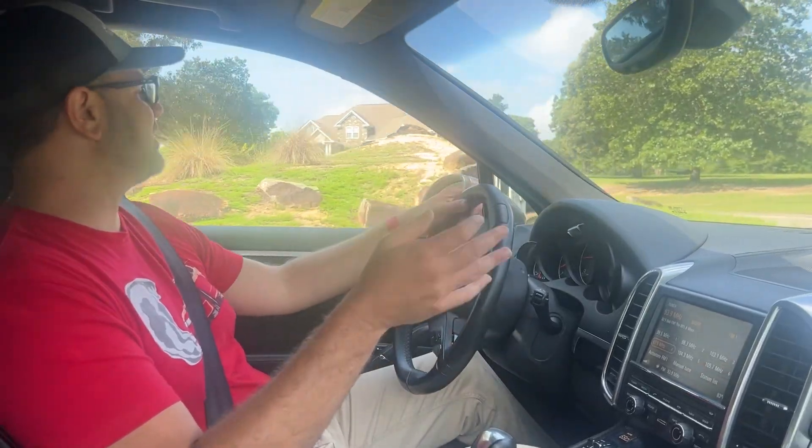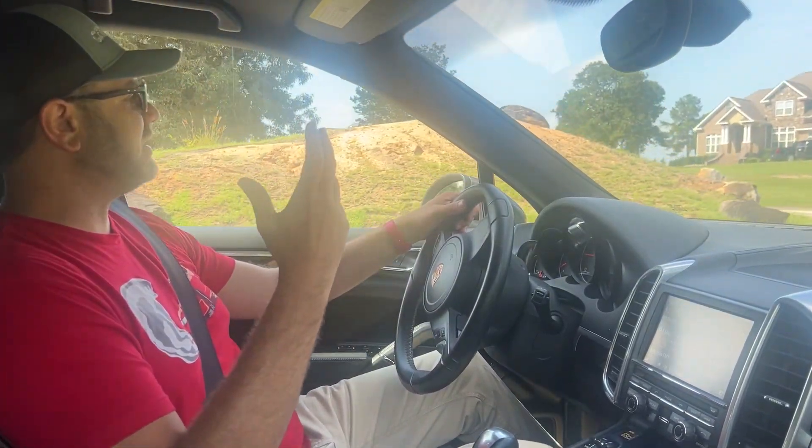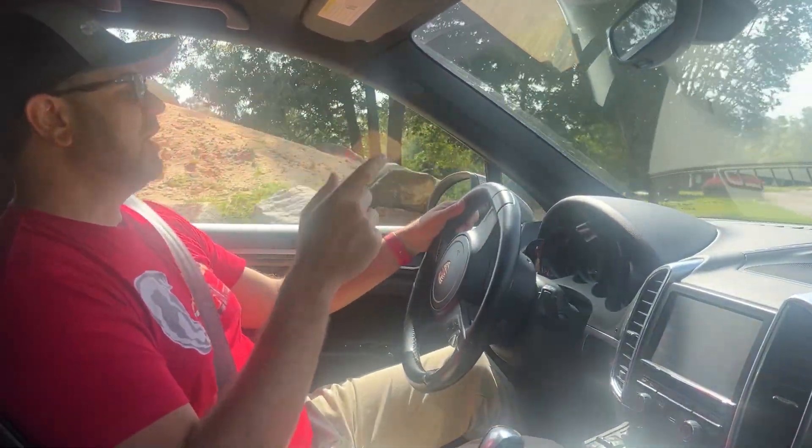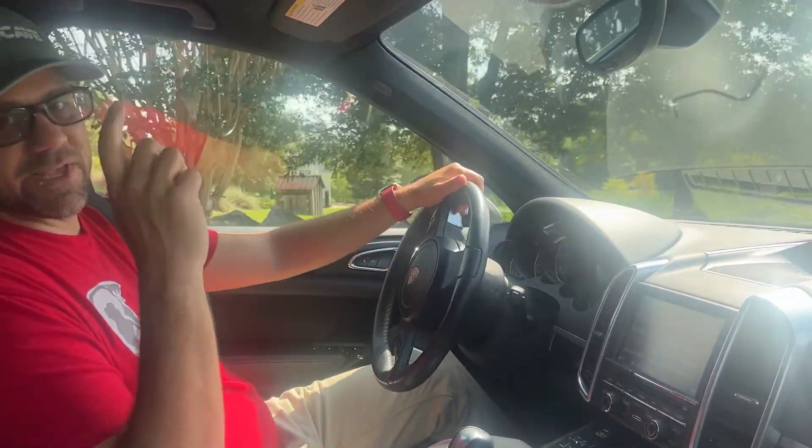Hopefully you've enjoyed this. I just wanted to show you that I did get something actually reliable, especially after buying the G-Wagon. Like, subscribe, share — we'll catch you next time.